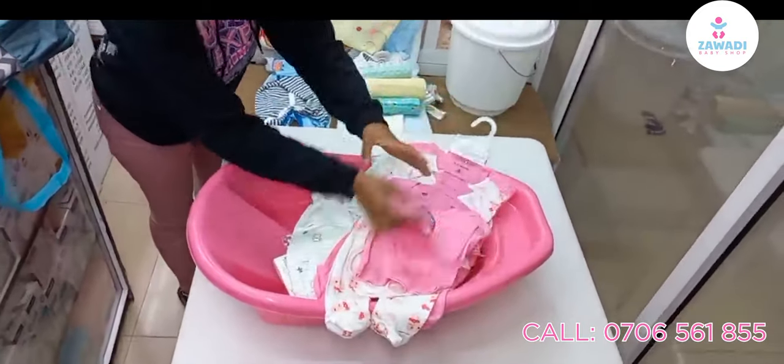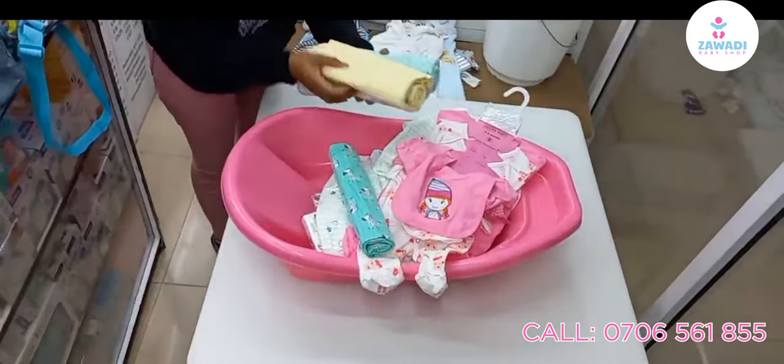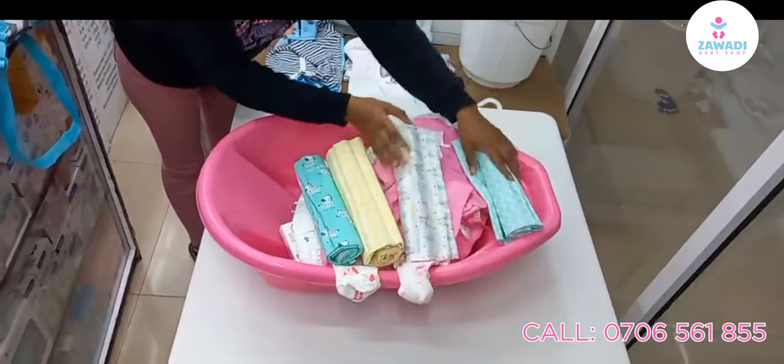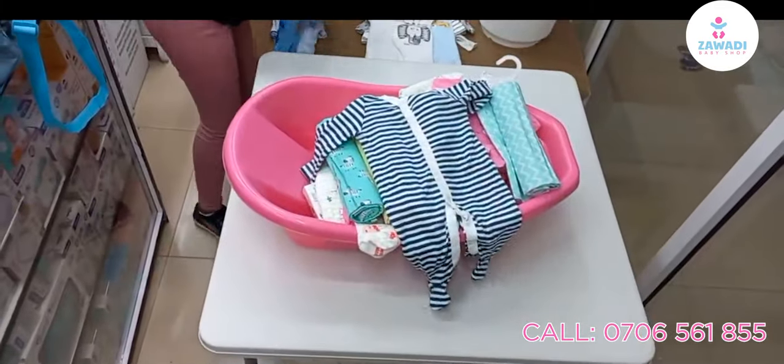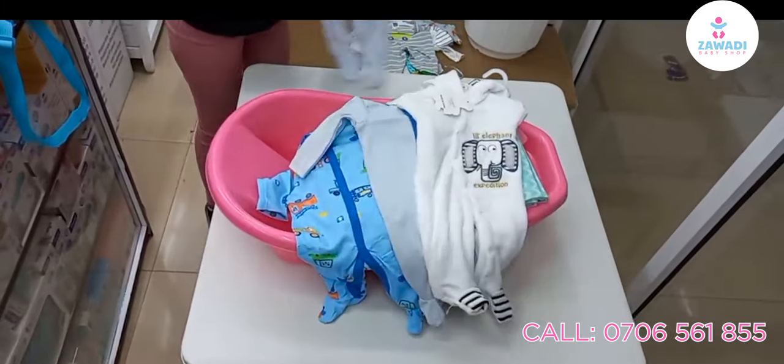Eight pieces of receiving sets, four pieces of receiving blankets, three cotton rompers, and two fleece rompers.